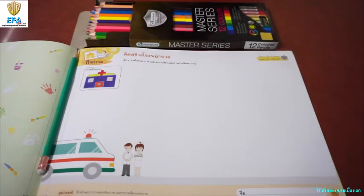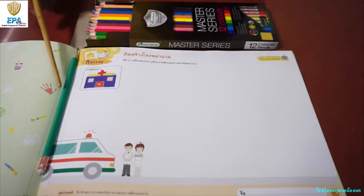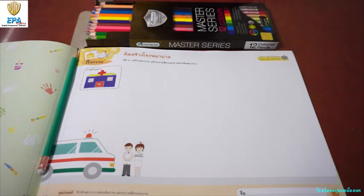Okay kids, so before we proceed in our activity for today, let me introduce to you the materials that we are going to use. First, we have here colored pencil and pencil. Are you ready? Let's start.